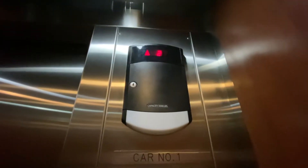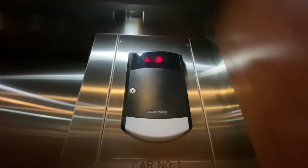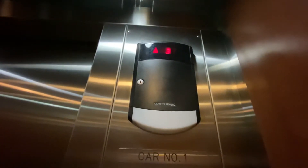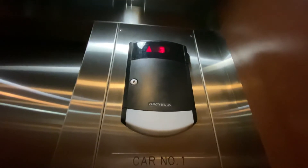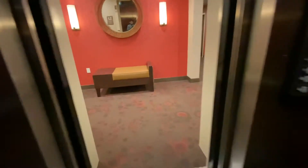Let's go up to 3. Could we go up to 3? Yep. Let's take a ride. Up on the guest level.